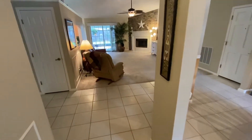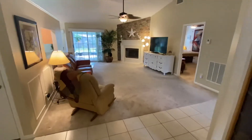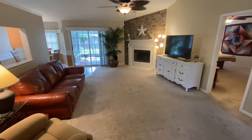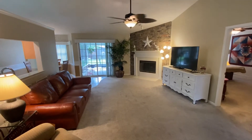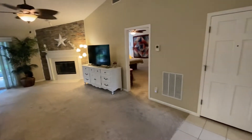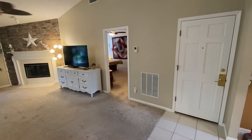As I come forward into the family room, take a look at all this space as well. I love the stone fireplace — it is a wood-burning fireplace. Beautiful ceiling fan up above, neutral colors. Immediately here on my right is the door that goes out to the two-car garage.